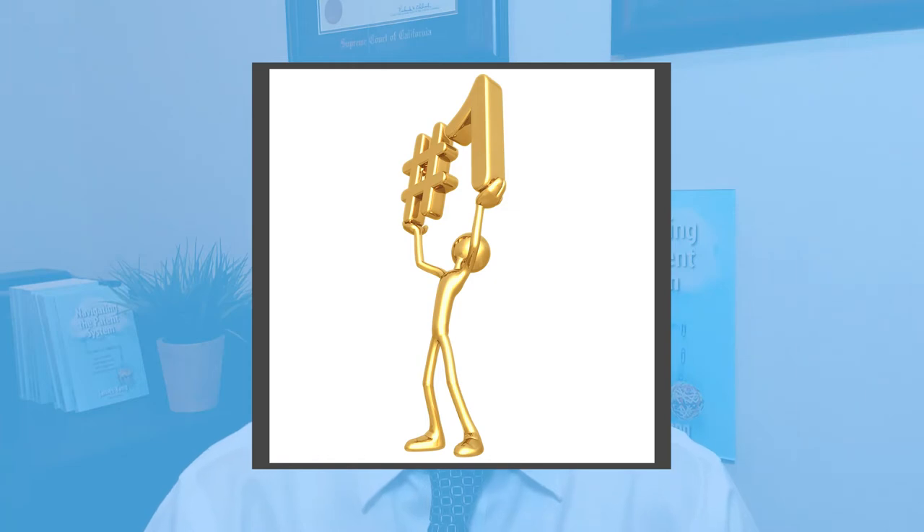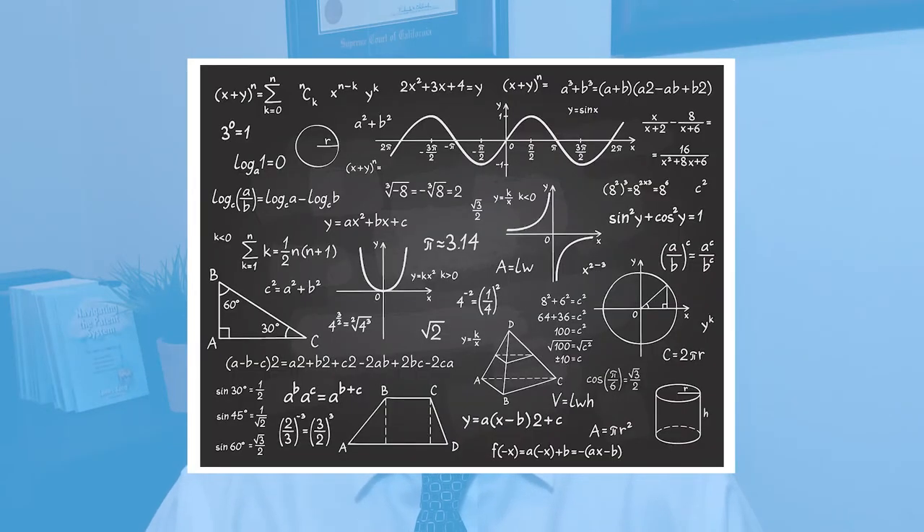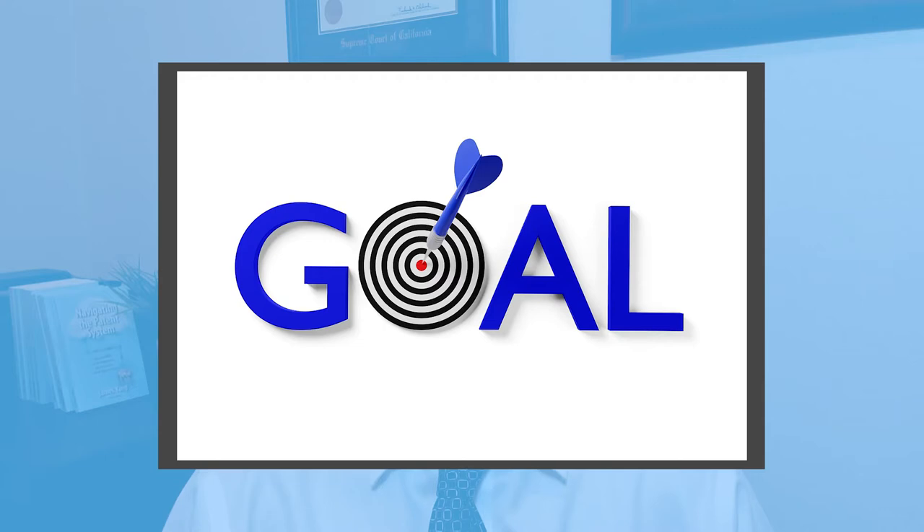People, in an effort to save money, do their own internet research and figure out how their issue can be solved. After hours of research, they decide that if they can get one thing done, then everything will be fine. So they just ask me to do that one thing. But the problem with this approach is that the solution oftentimes requires a much broader and more complex understanding of the circumstances. So what I do is I stop the client and we discuss their situation to see if what they're asking me to do would give them what they want.